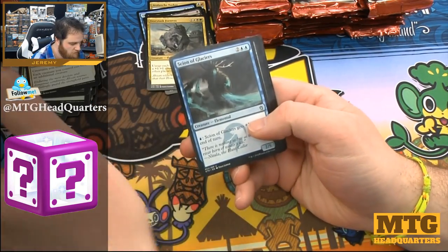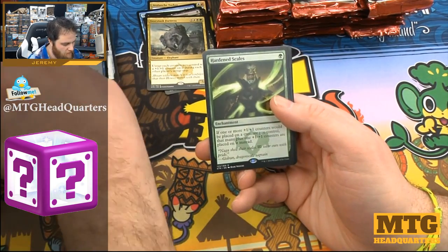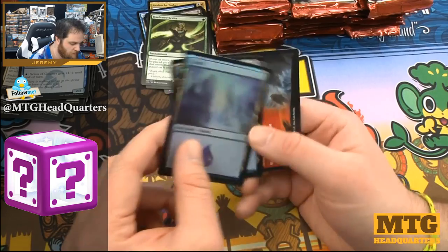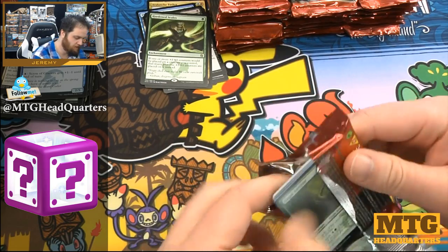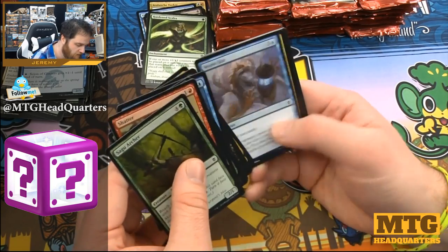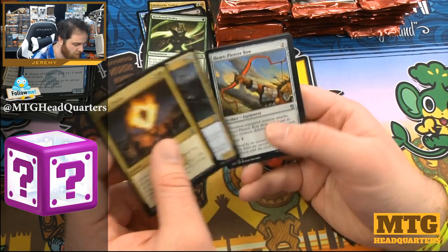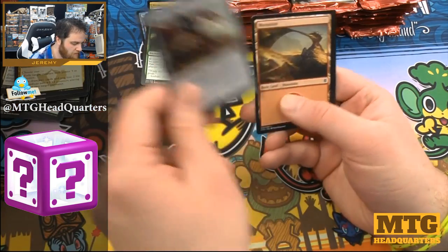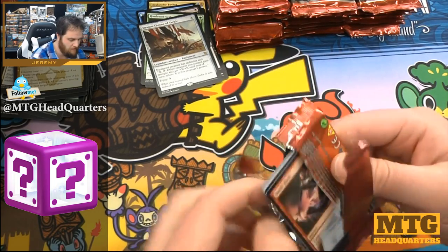Scion of Glaciers, Briber's Purse, Soul Summons, Hardened Scales — remember those Hardened Scales decks? Foil island — I thought for a second it was a foil fetch land, that would have woken me up real fast. I'm not really sleepy tired, I'm just kind of mentally drained from a long week. But I always schedule myself half days on Fridays. Abzan Charm, Ice Feather Aven, Heart-Piercer Bow, and Dragon Throne of Tarkir. Interesting — we've gone through many packs already with no fetch lands.